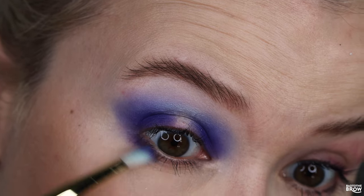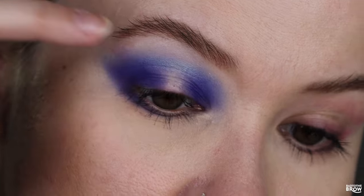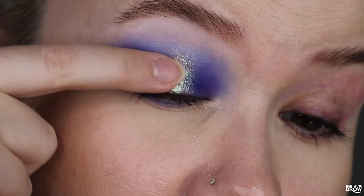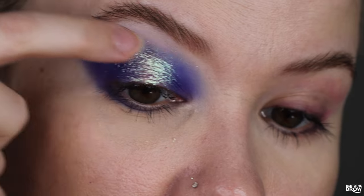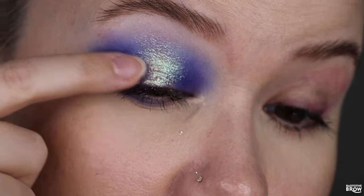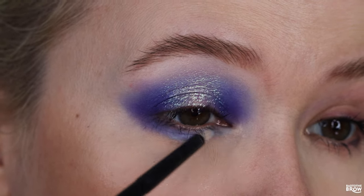I'm also bringing N09 under my lower lash line, taking it only about halfway. With my finger, I'm tapping on Starboy right in the center of my lid, putting the majority of the pigment right in the center and then tapping whatever is left on the edges. I'm making sure there are no harsh edges, and I'm taking it up into the crease just a little bit. I'm putting N07 under the rest of my lower lash line.